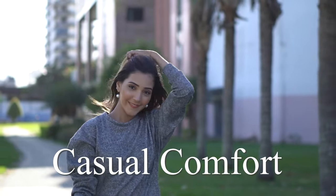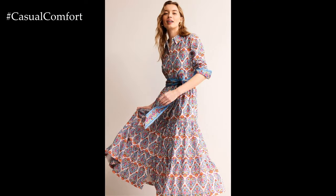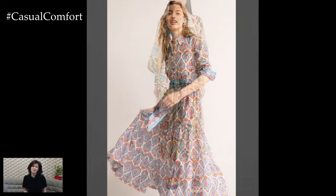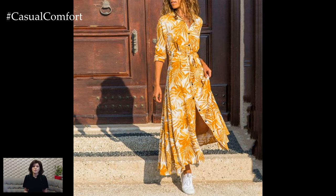Welcome to the Casual Comfort Channel where you will learn a lot of interesting and useful things for yourself. As the sun starts to linger longer in the sky and the air grows warmer, our wardrobes naturally gravitate towards lighter, breezier fabrics and brighter, more cheerful prints.